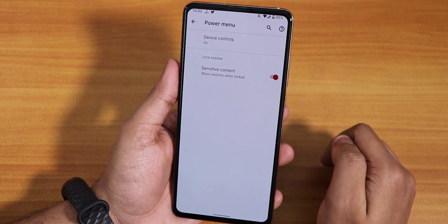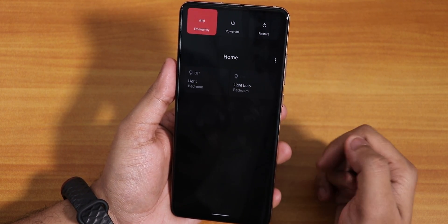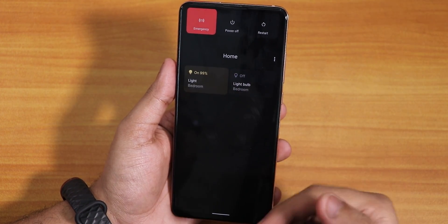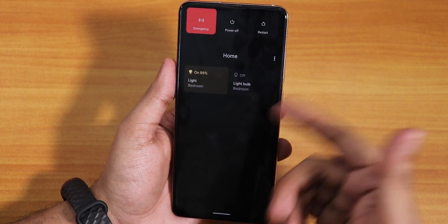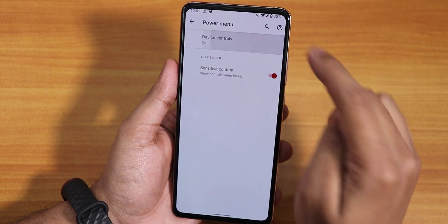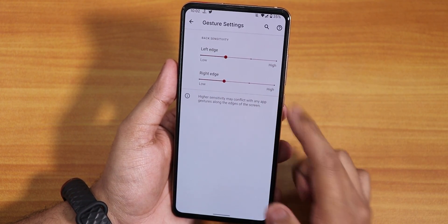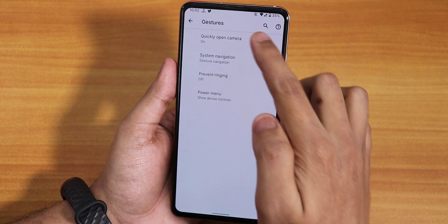In gestures, the power menu has sensitive content settings. The power menu lets you control your home lights directly — I can control my home lights from here because I have Google Home set up. There is no advanced reboot or anything like that. For navigation, you get the Android 11 gesture with left and right edge gesture options, and also the three-button navigation.